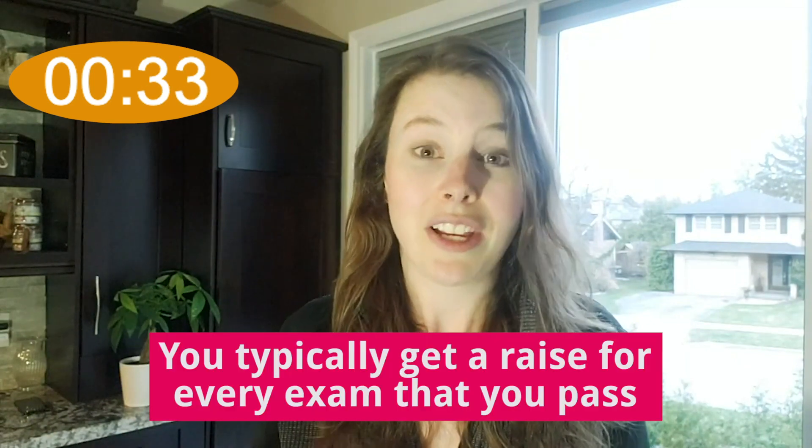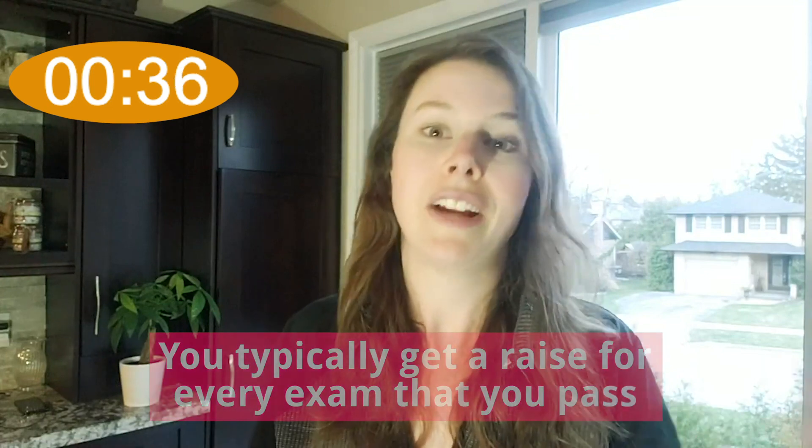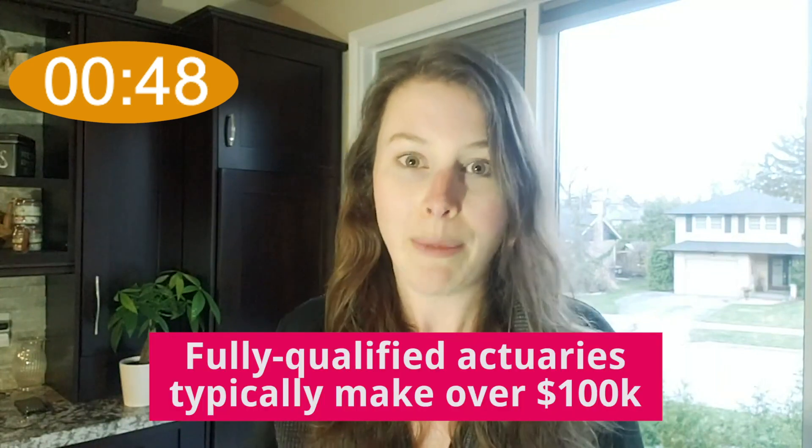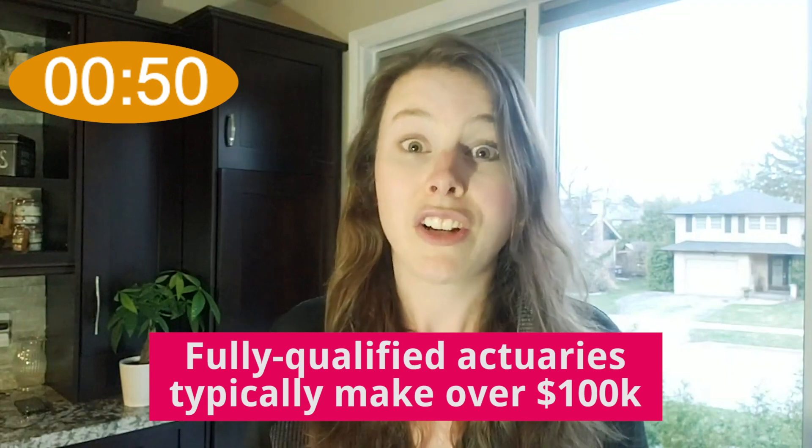Typically, we see entry-level actuaries starting at between $46,000 and $71,000. The good thing is, once you start working, as you pass more and more exams, you're probably going to get exam raises for every exam you pass. Companies often also give bonuses or end-of-year raises as well. So during the years while you're still taking exams, you're going to notice that your salary goes up fairly quickly. Fully qualified actuaries often make over $100,000 and it's not uncommon for someone to make over $150,000 a year as a fully qualified actuary.